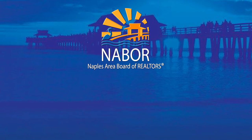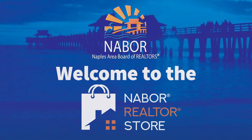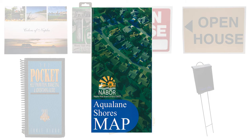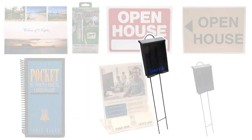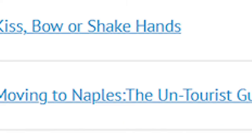The Naples Area Board of Realtors invites you to visit the online NABOR Realtors store, where you can shop for all of your real estate needs — maps, signs, brochure boxes, St. Joseph statues, and a whole lot more.